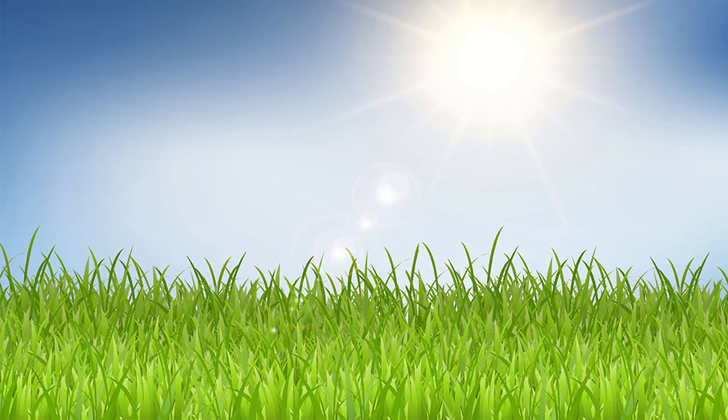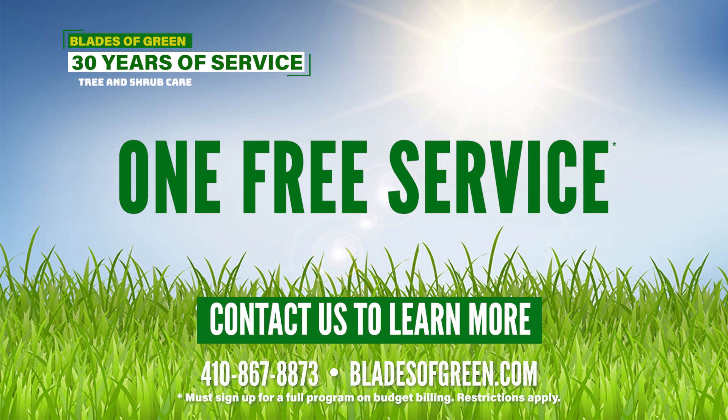Whether you need a one-time treatment or a full program, check out our website, blazergreen.com, or give us a call and we'll be able to help you out.